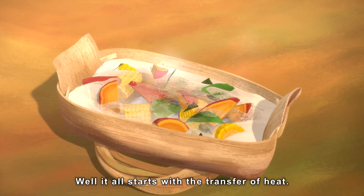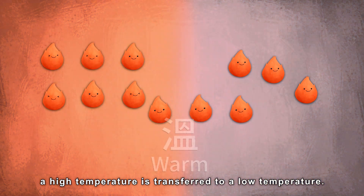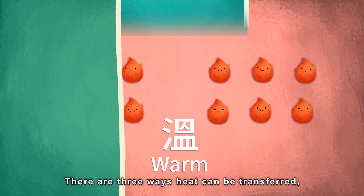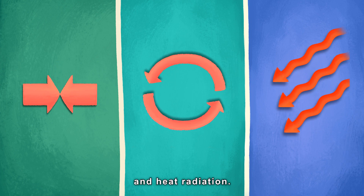Really? Well, it all starts with the transfer of heat. Heat is transferred when a high temperature is transferred to a low temperature. There are three ways heat can be transferred, including heat conduction, heat convection, and heat radiation.